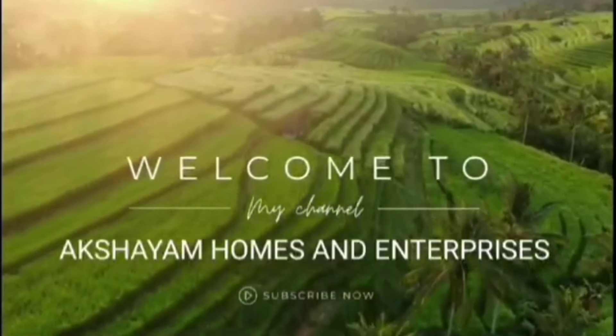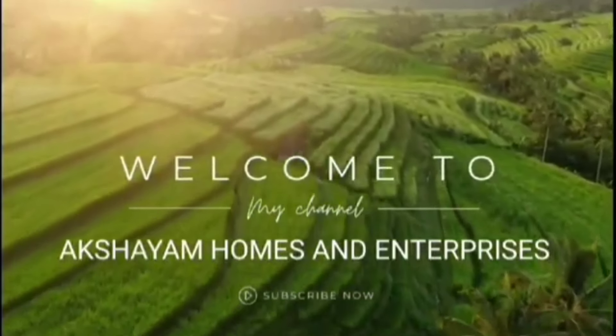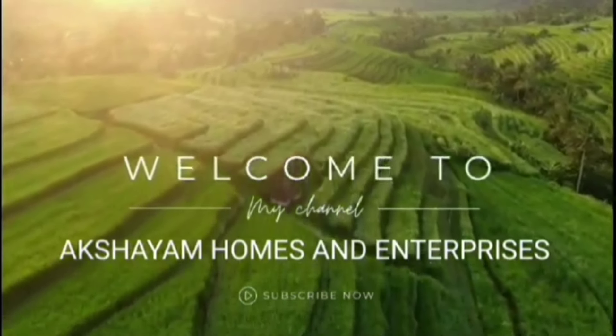Hello YouTube viewers, good evening. Akshayam Homes and Enterprises proudly presents a great resale residential land in a prime hot area.